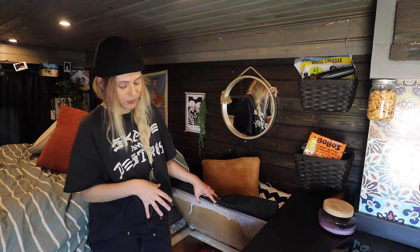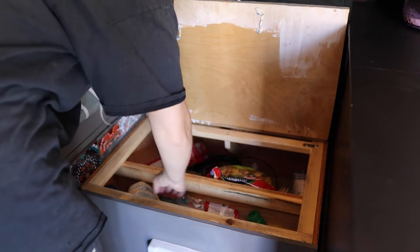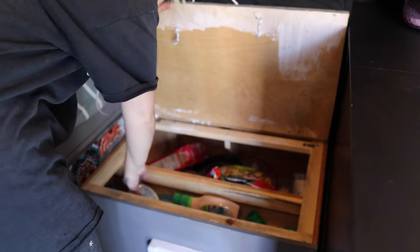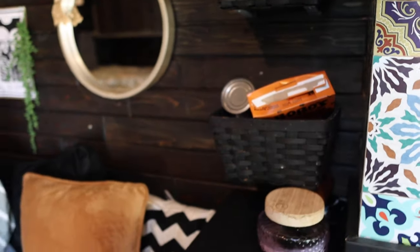Below the seat is our dry food pantry, which is really full right now because we're heading to Mexico tomorrow morning and wanted to stock up. We typically keep our dry food under here and whatever overflows goes in the baskets on the walls. When we first built the van everything was underneath this seat including our spices — that was a huge mistake. Whatever kitchen storage you think you're going to need, especially if you cook a lot, just double it.